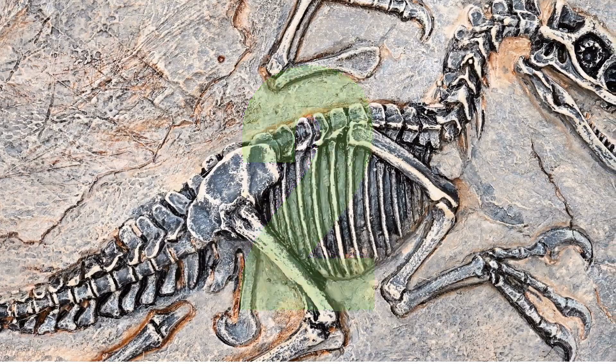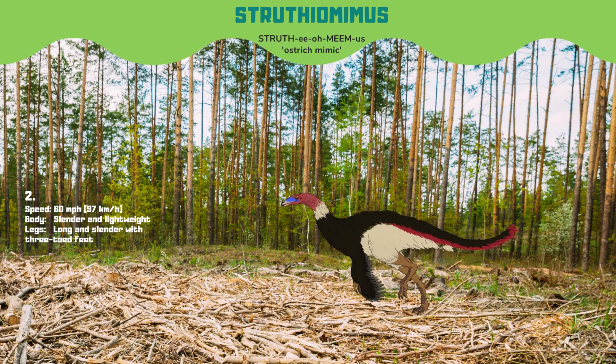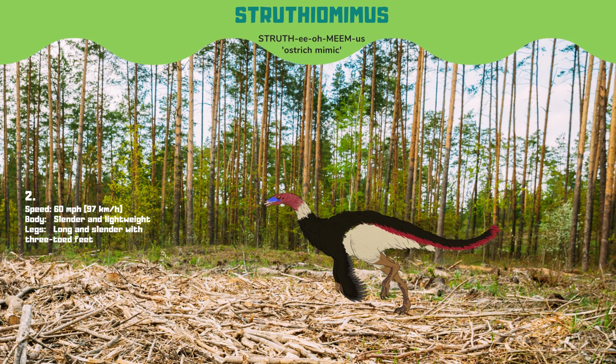Coming in at number 2, we have Struthiomimus, another ostrich-mimic dinosaur, similar to Ornithomimus with slender and lightweight features. It could run at the same speed of 60 miles per hour. Struthiomimus was the first dinosaur to be depicted with feathers in a scientific illustration.